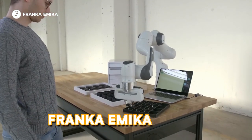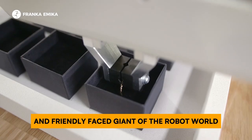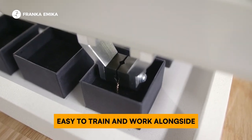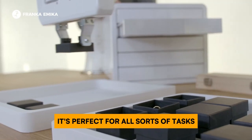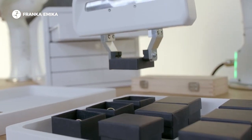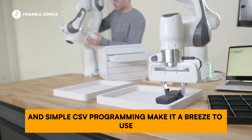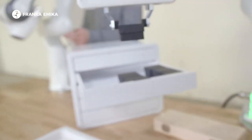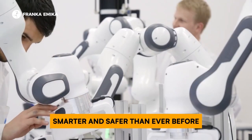Safety first — the Franka Emika Panda is the collaborative and friendly-faced giant of the robot world. Easy to train and work alongside, with a payload of 3 kilograms and a reach of 800 millimeters, it's perfect for all sorts of tasks. Its innovative torque-sensing technology enables delicate object handling, and simple CSV programming makes it a breeze to use.